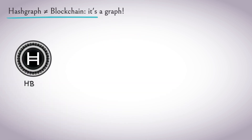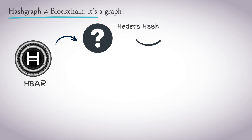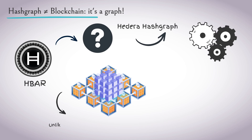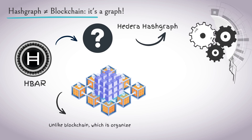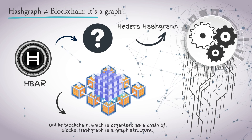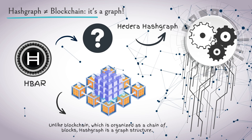To understand HBAR, you need to understand Hedera hashgraph technology. Unlike blockchain, which is organized as a chain of blocks, hashgraph is a graph structure. It captures transactions, creating a network of connections rather than a linear chain.